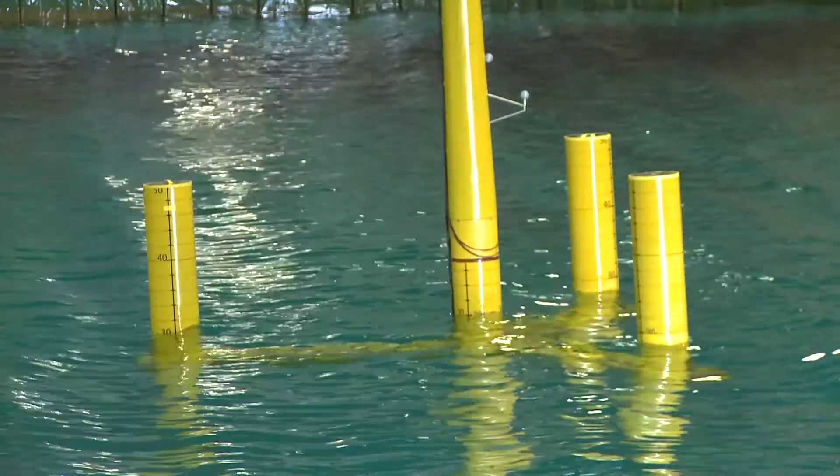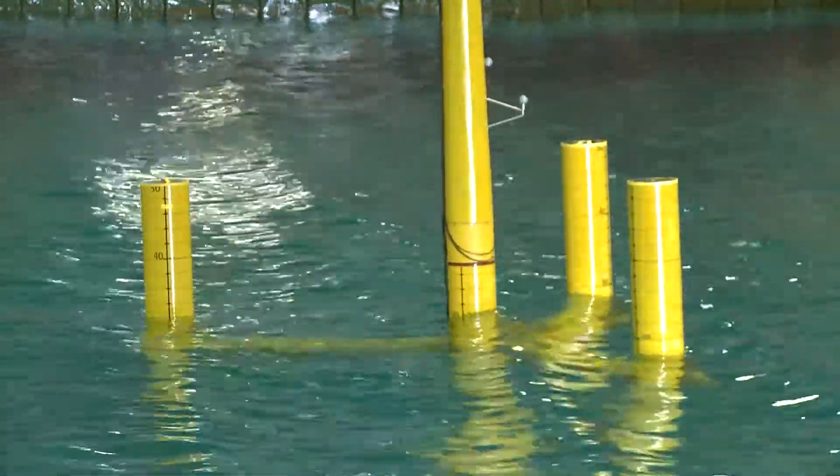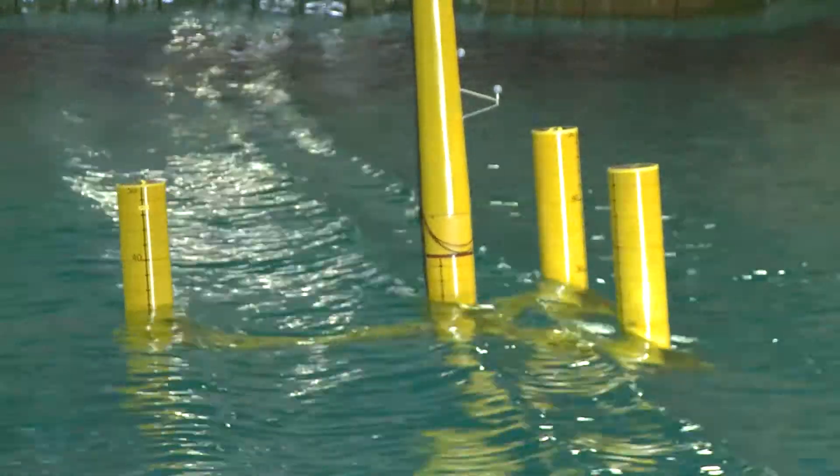We decided not to install a wind tunnel, but instead to use a hardware-in-the-loop system. A simulation program takes the position of the wind turbine and simulates the forces, then we apply those forces on the wind turbine in real-time during the tests. So the waves are real, but the wind is simulated, and both interact together in real-time.